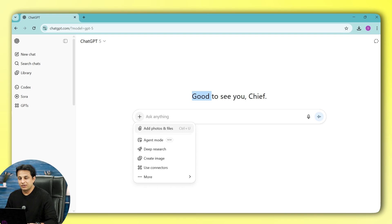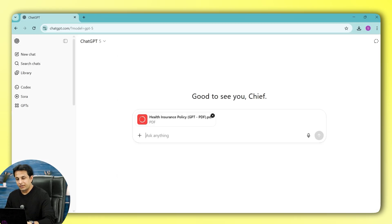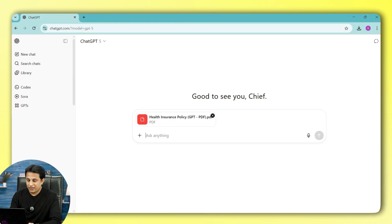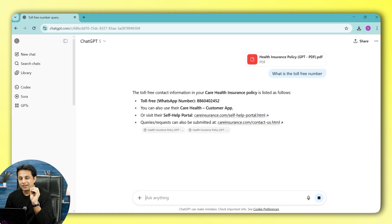I'll click on the option to add photos and files, pick the file from that location, and click Open. Imagine 45 pages — in an emergency situation, you would never read that. So I ask: what is the toll-free number? It will scan all 45 pages and do the heavy lifting work. Within 60 seconds, it has given me the number.